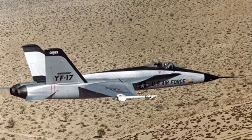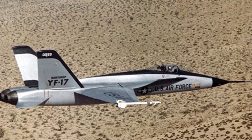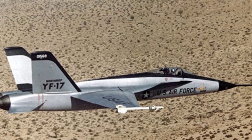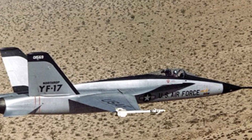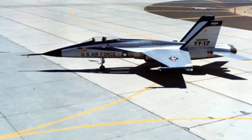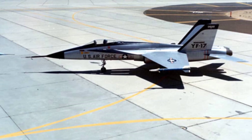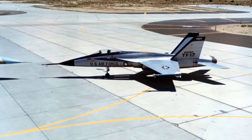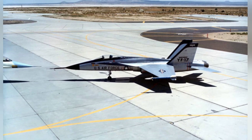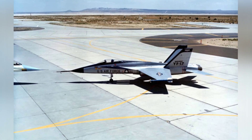The YF-17 lightweight fighter aircraft has a length of 17.1 meters, a height of 4.7 meters, a wingspan of 10.05 meters, a wing area of 32 square meters, a maximum speed of 1.95 Mach, a service ceiling of 15,000 meters, and a maximum range of approximately 4,800 kilometers.